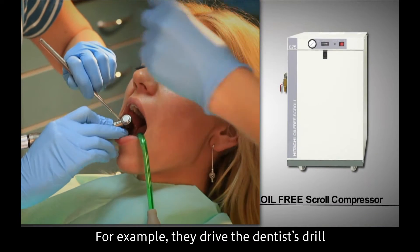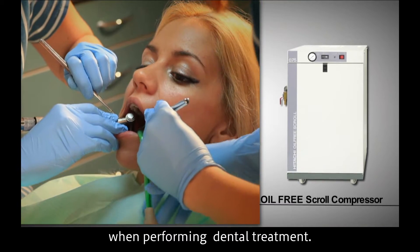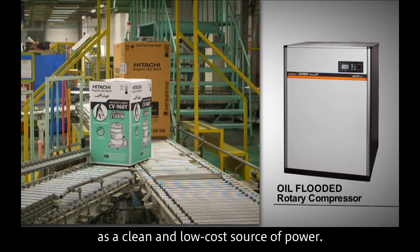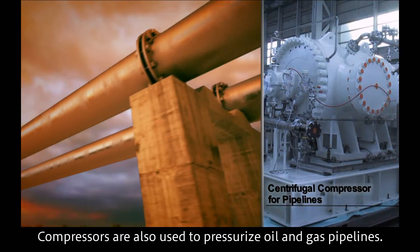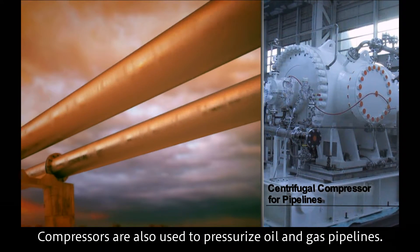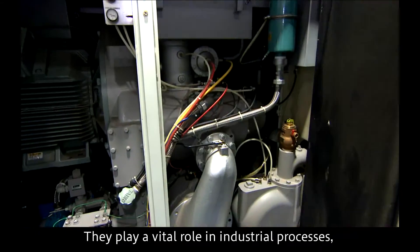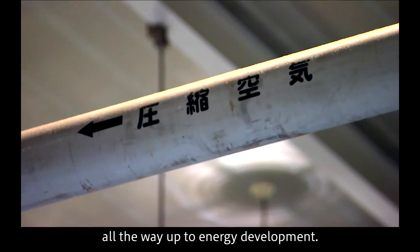The power of compressors is used in diverse applications around the world. For example, they drive the dentist's drill when performing dental treatment. Compressed air is used on many production lines as a clean and low-cost source of power. Compressors are also used to pressurize oil and gas pipelines, playing a vital role in industrial processes from daily life all the way up to energy development.